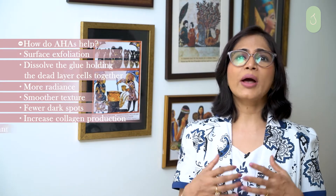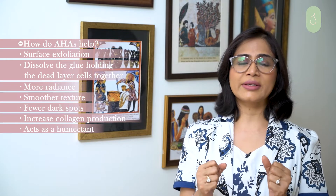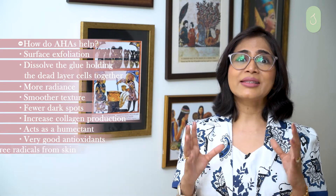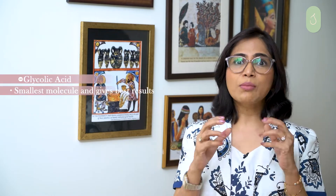AHAs also act as humectants, meaning they attract water to the skin, giving it more hydration. They are very good antioxidants as well, scavenging free radicals from the skin.